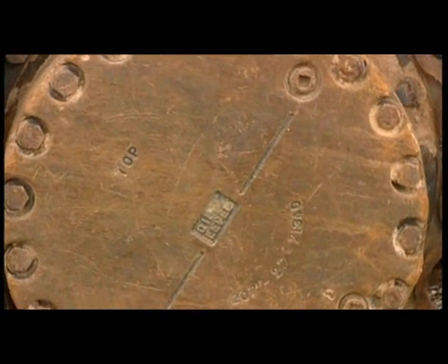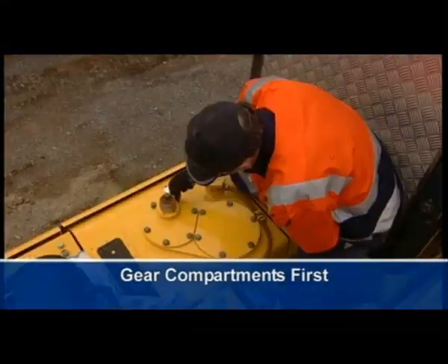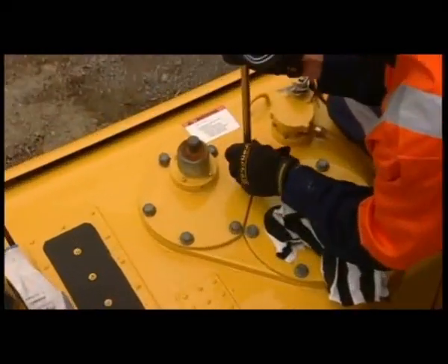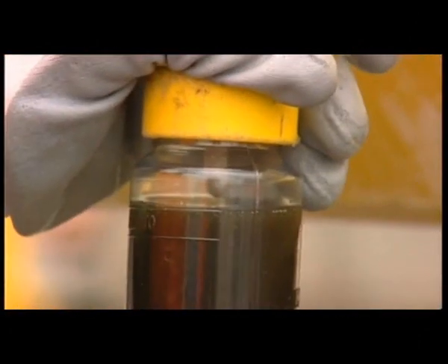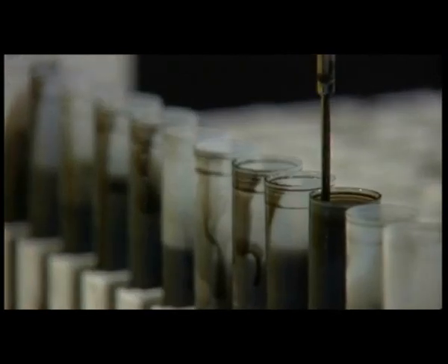Gear compartments, such as differentials and final drives, should be sampled first. Because the gears are usually splash-fed, contaminants can settle quickly after the machine is shut down. It's important that suspended particles are captured in the sample so they can be identified in the test process.